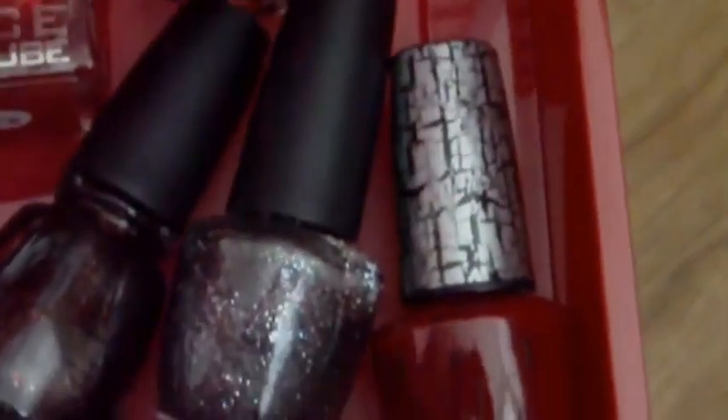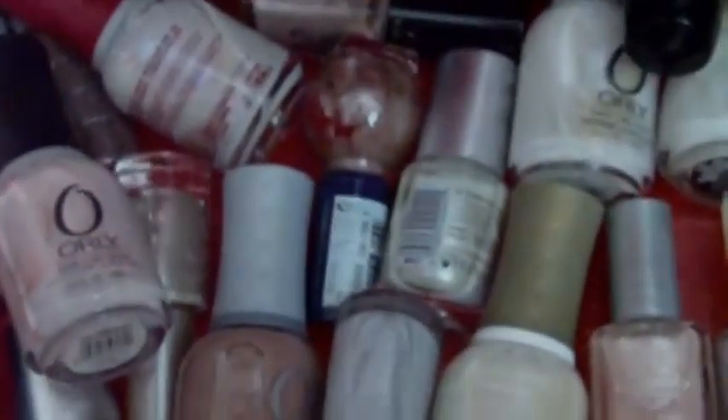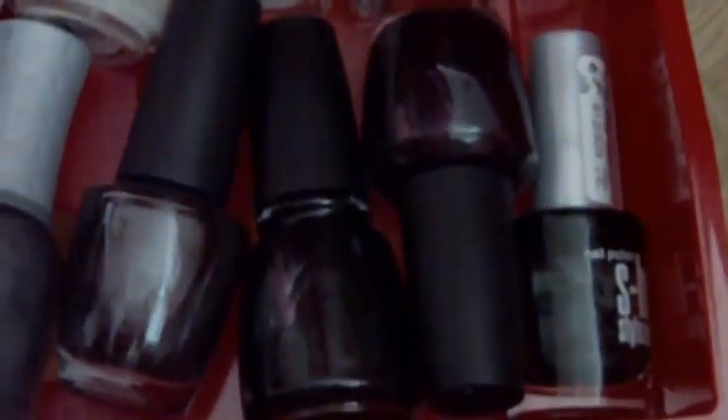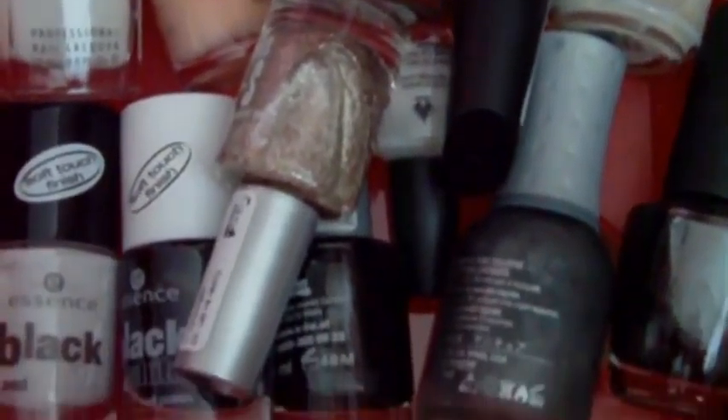Here are mattifying and shader top coats, crackling top coats, and glitters. Here are my black and whites and also nudes — Essie, China Glaze, OPI, Orly, Essence, Color Club, all sorts. In another drawer I keep all my Konad special polishes and image plates, some glitters and stuff.